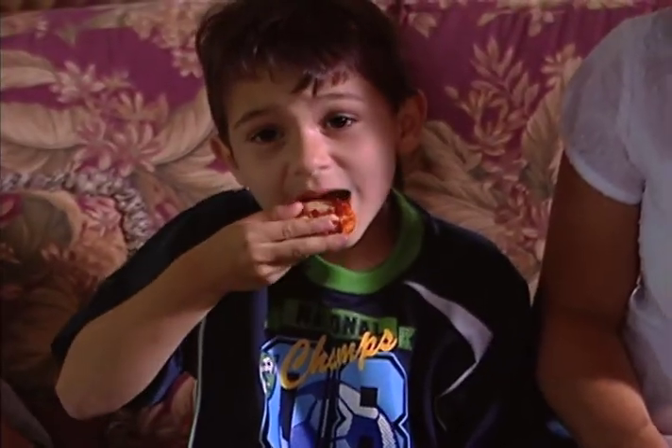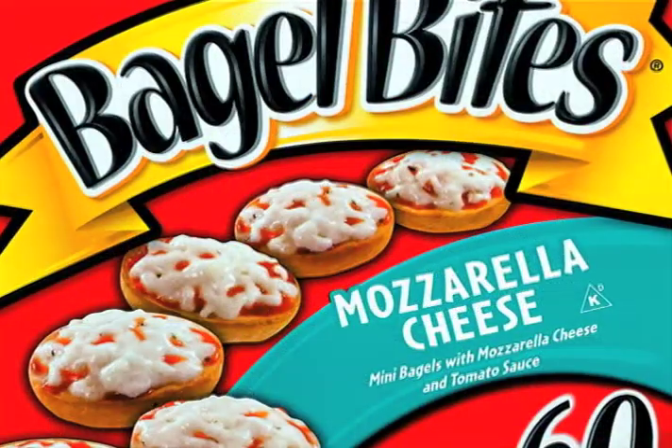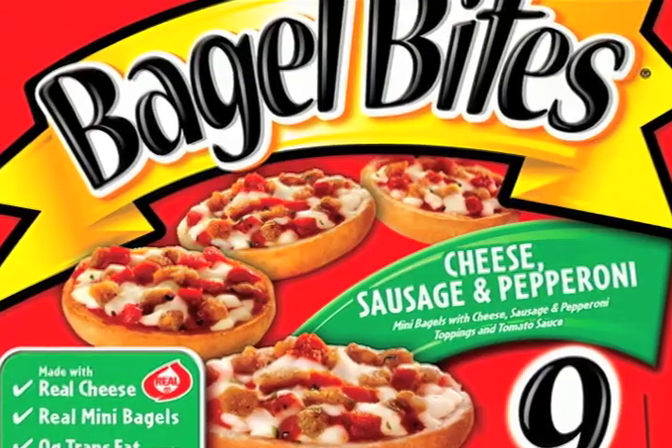So what that means is that you're getting a fun, great-tasting snack that provides better nutritional value for you and your entire family. This great-tasting, family-friendly snack comes in five flavors: three cheese, cheese and pepperoni, mozzarella cheese, cheese sausage and pepperoni, and supreme.